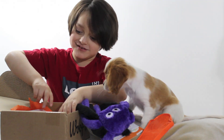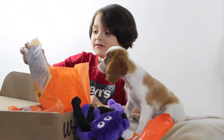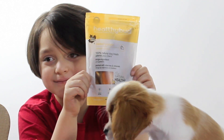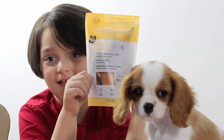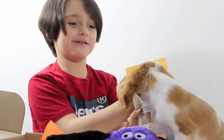Now let's see what else is inside the box. Whoa! Look, what are these? These are healthy snacks — it says it's made in Canada and it's 100% natural dog treats. Here you go, Maple, we got some new treats for you.